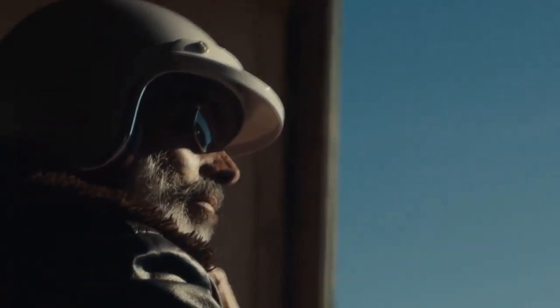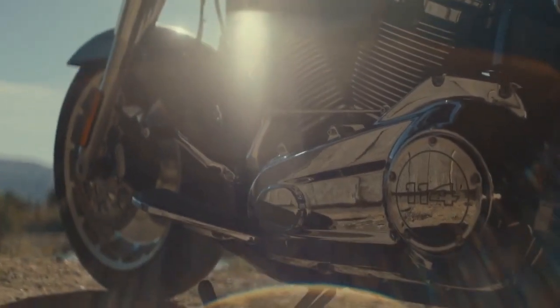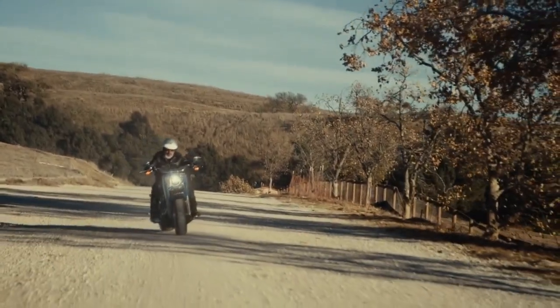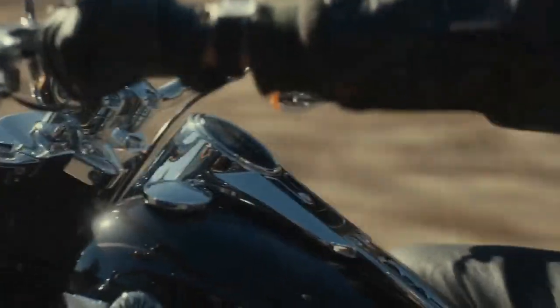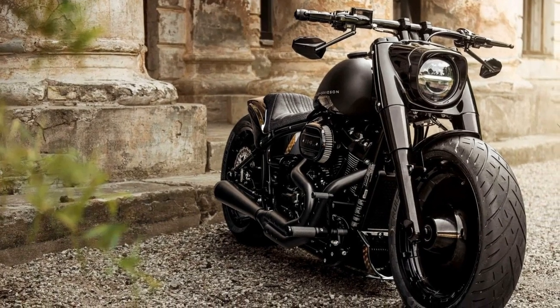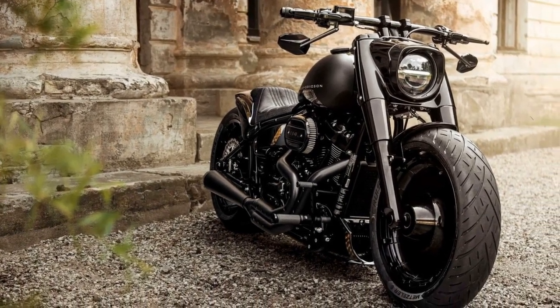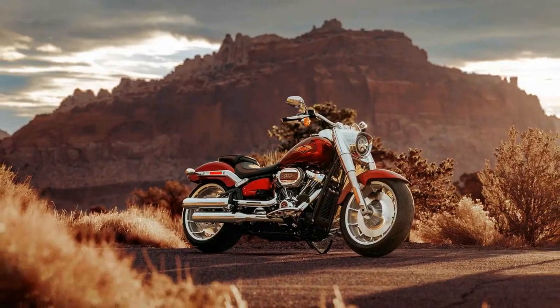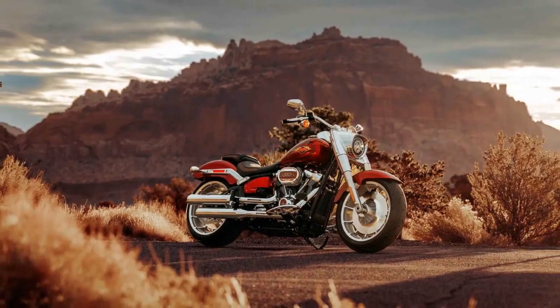A brief history. The Harley-Davidson Fat Boy was first introduced in 1990 as part of the Softail family, and it quickly earned a place in motorcycle history. Its name, Fat Boy, stems from its prominent, muscular appearance that evokes the feel of classic American hot rods and muscle cars. Over the years, it has seen several iterations and refinements, yet it has retained its core essence of power and style.